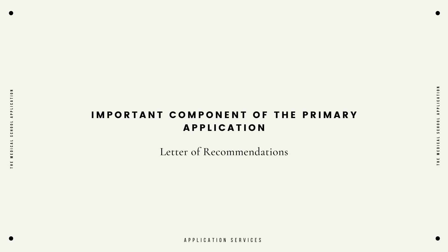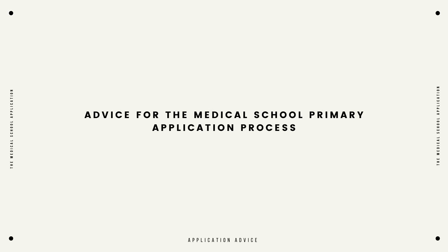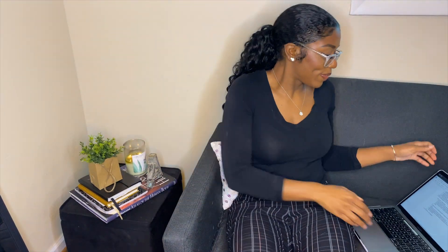I seem to have forgotten an important component of each of these applications — you will be expected to provide letters of recommendation. The number that you have to provide and the type varies by school that you're interested in. Please make sure you are using online resources or contacting these schools directly to understand what type of letters of recommendation will be sufficient for their application process. Now let's hop into the advice that I would tell myself and any other pre-medical student currently engaged in the primary application process.